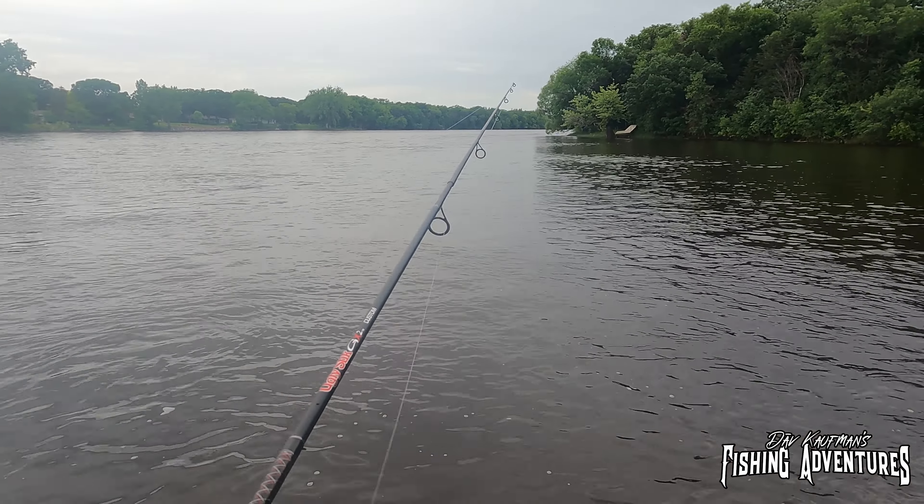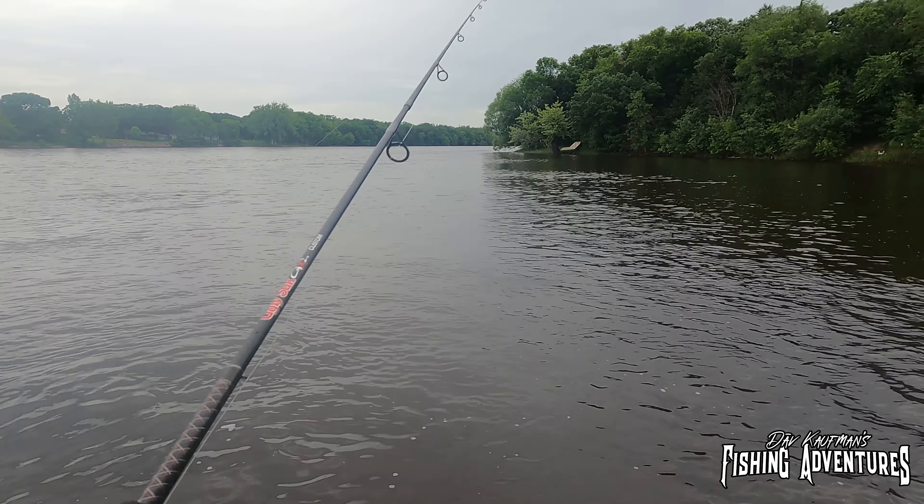Last spring I was out here and the water was at an all-time high, which made it really difficult to fish, but I did manage to pull out a couple of surprises. Oh, there we go — fish on! Just as I thought, right on the edge of that current. Look at that — total ambush mode, right on the edge of the current. This is a nice little smallie too.